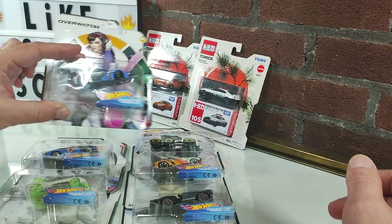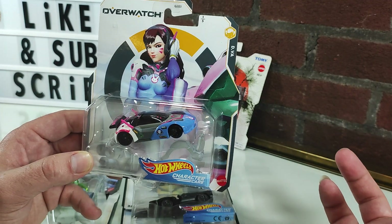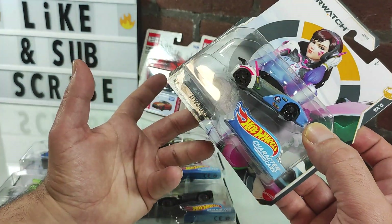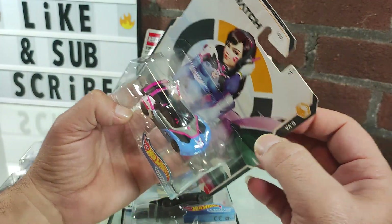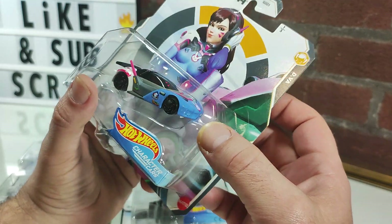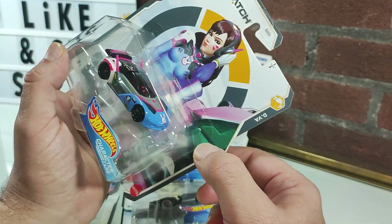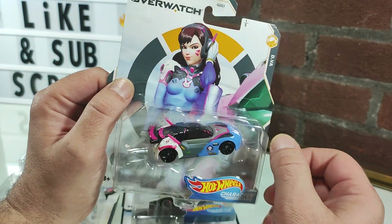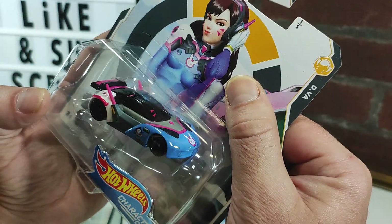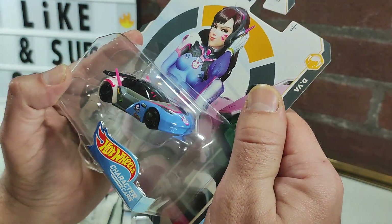Next up: Hot Wheels Overwatch Character Series. I am a gamer but I'm not an FPS — first person shooter — kind of gamer. I'm not much of an online gamer; I'm an old school, single-player gamer. My daughter's a fan, so I'm slightly aware of these characters. I really like the colorization of this vehicle based on the character — this being D.Va, one of my daughter's favorites. The J-pop-ishness of it, the antennas, the little bunny logo — it's quite visually satisfying.